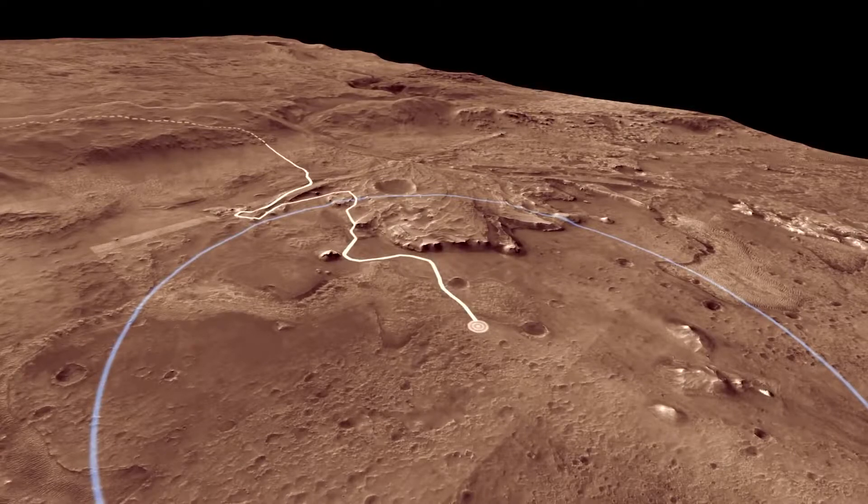So we used the rover's instruments to explore the rocks of the ancient lakebed. Here we can see evidence of the former lake.